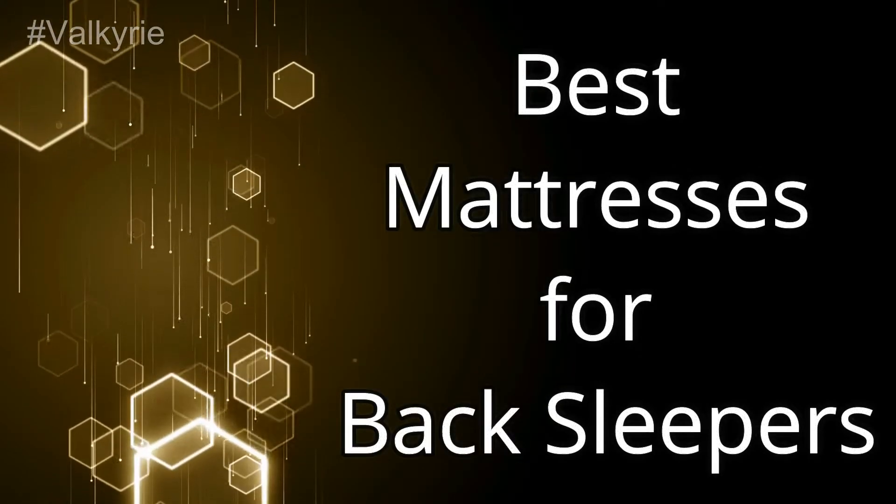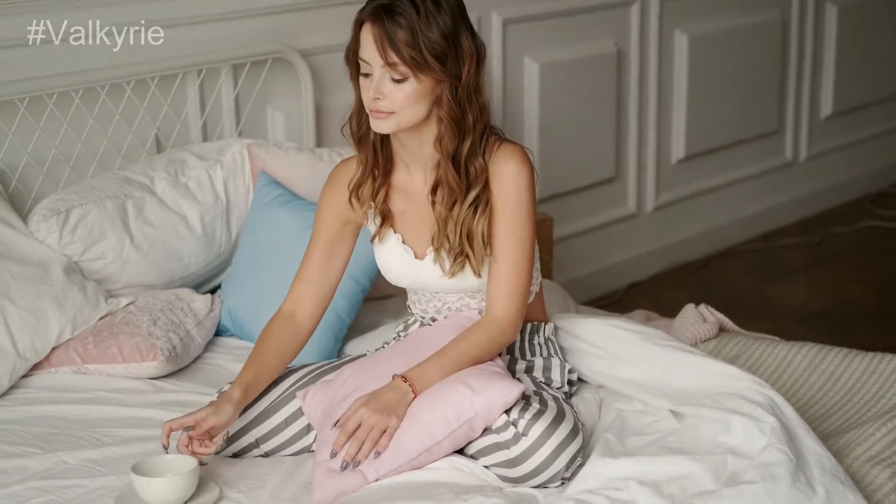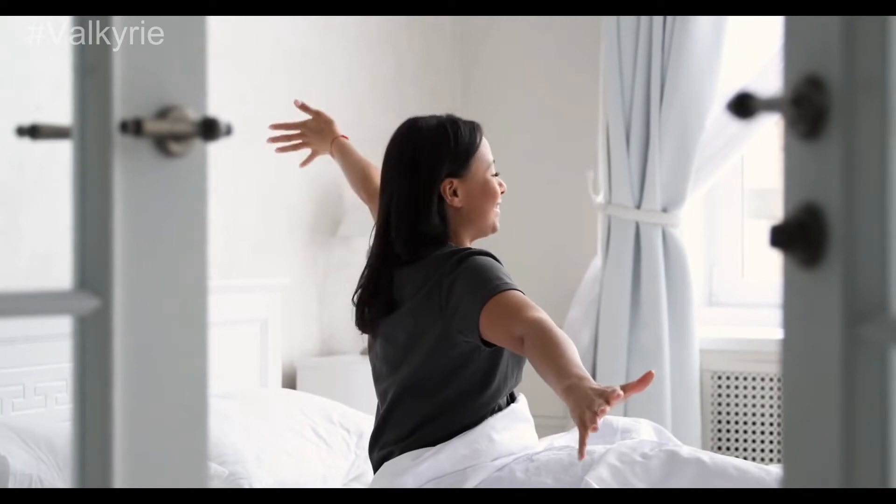Best Mattresses for Back Sleepers. Mattress with a plush feel. Lucid is the name of comfort and reliability. If you want to buy a mattress with soft and comfortable body support, you must buy this one.